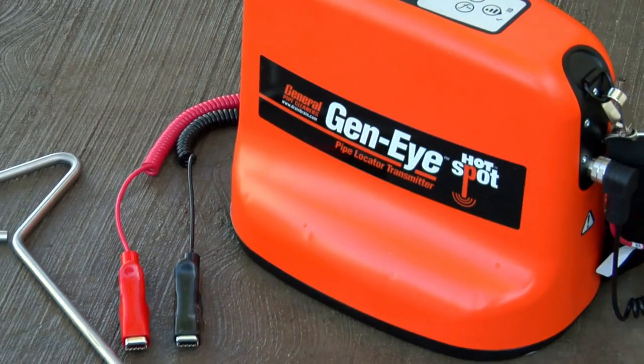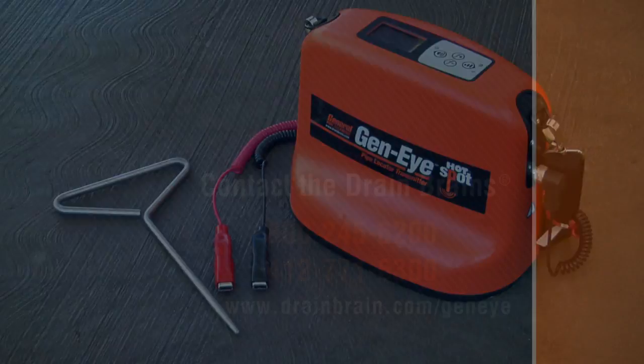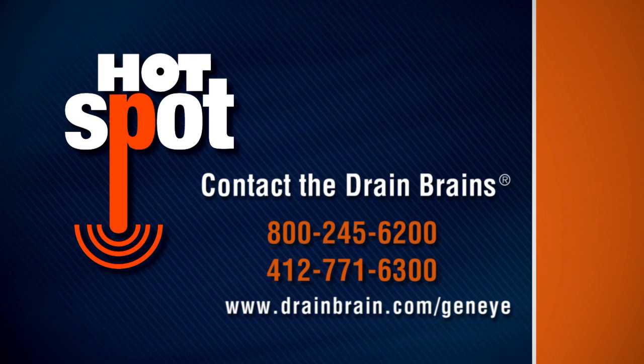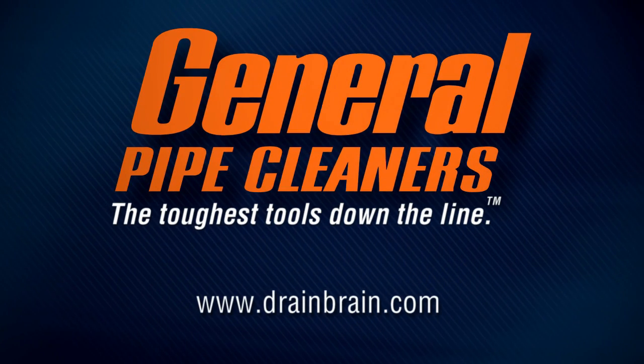The Geni Hotspot Transmitter. It makes location simply easier. For more information, call the Drain Brains at General or visit DrainBrain.com slash Geni. General Pipe Cleaners — the toughest tools down the line.